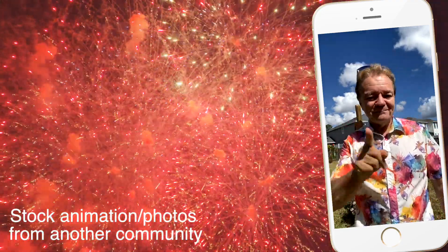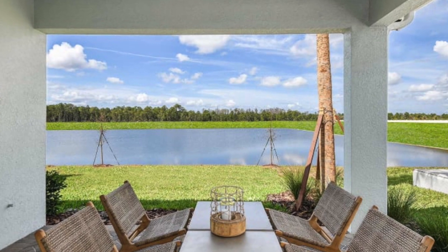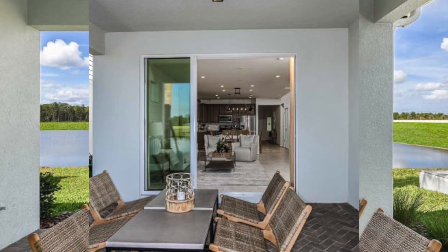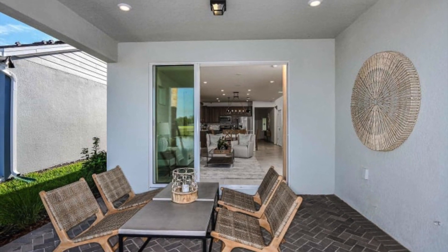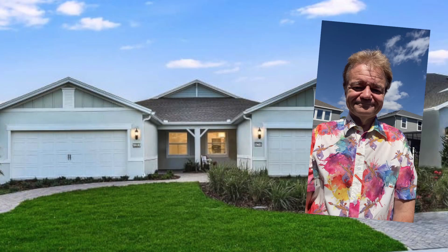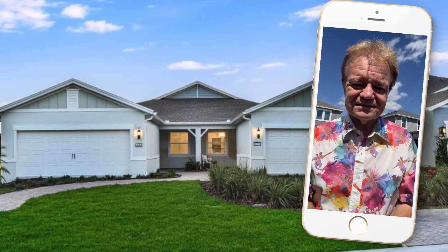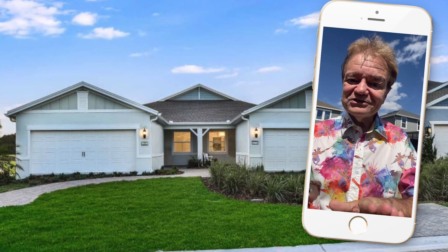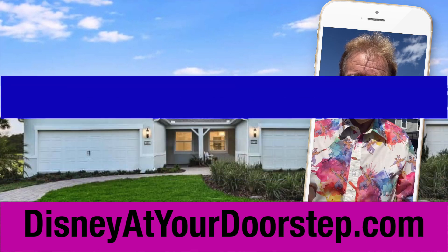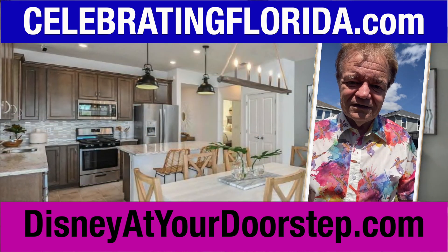Now, back to the walkthrough. Thank you for watching this initial presentation of the Oasis, the upcoming Disney World area over-55 community, which is not just the closest over-55 community to Disney World, but the closest community to Disney World. It's two minutes away.